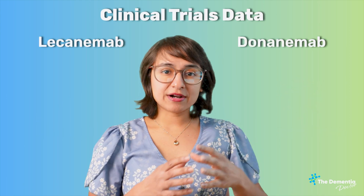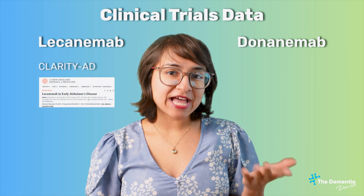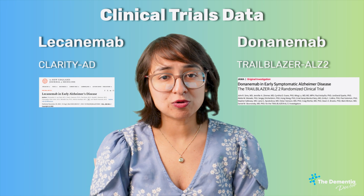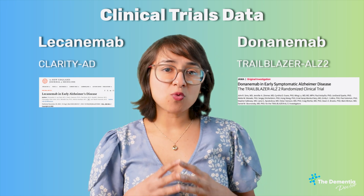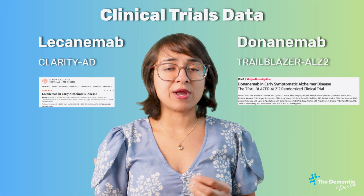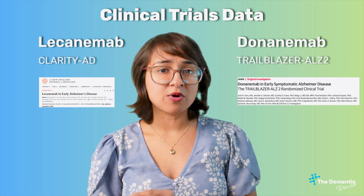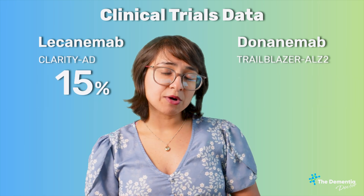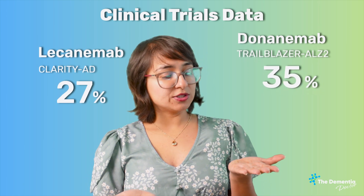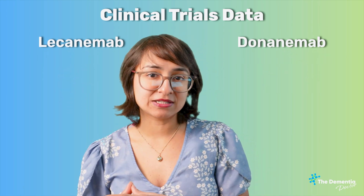Moving to clinical trials data: for Lecanemab, we had the Clarity-80 trial, and for Donanemab, we had the Trailblazer-ULSTU trial. Both trials included individuals with early Alzheimer's disease and evidence of amyloid deposition in their brain. In the Clarity-80 trial, individuals who received Lecanemab showed a 27% slower rate of cognitive decline compared to placebo. For Donanemab, this number was 35%. So while Donanemab looks better here, we haven't looked at safety profile or practical considerations yet.